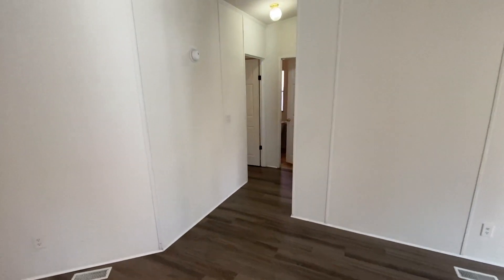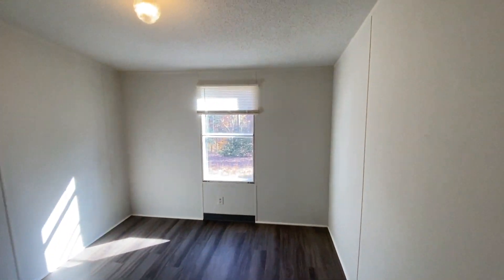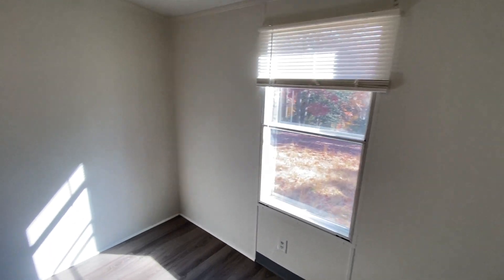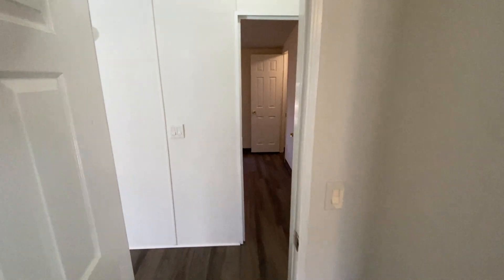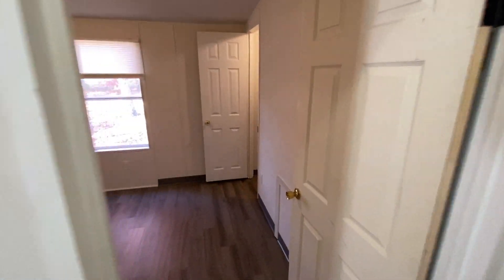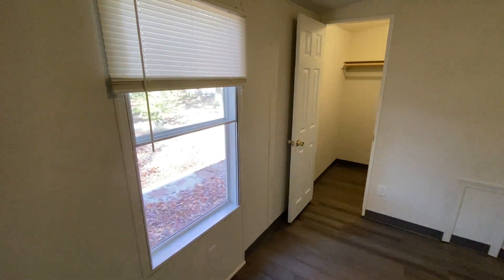Down the hallway, we've got the other two bedrooms. First one on the right, and directly across from it is the second. This one has a walk-in closet.